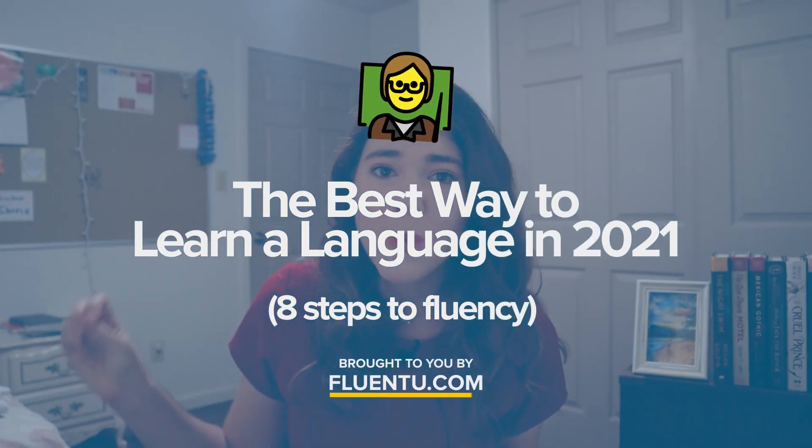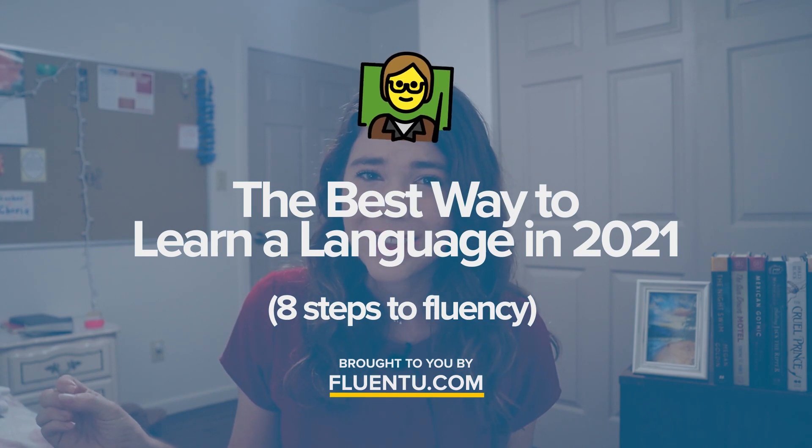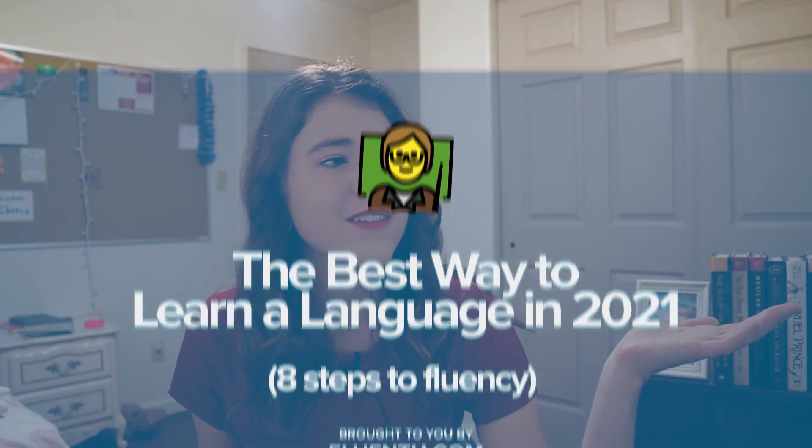With this method, you'll be able to become fluent and sound a whole lot more native in your target language, instead of being somebody who studies a language for years and hardly learns anything.